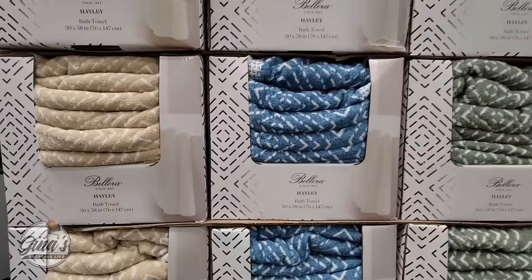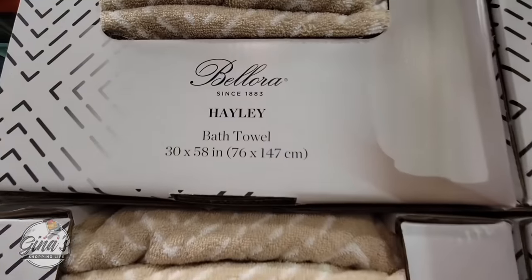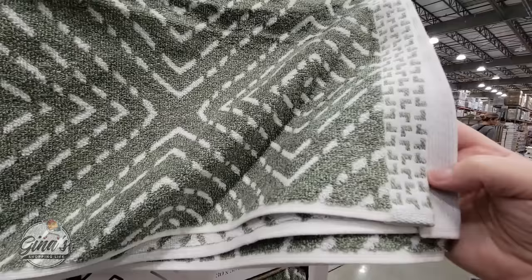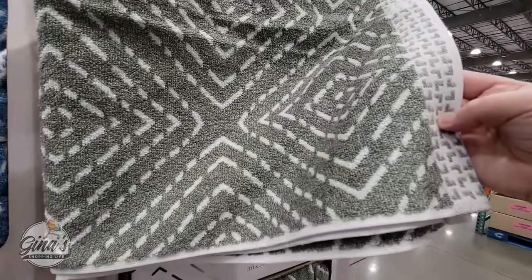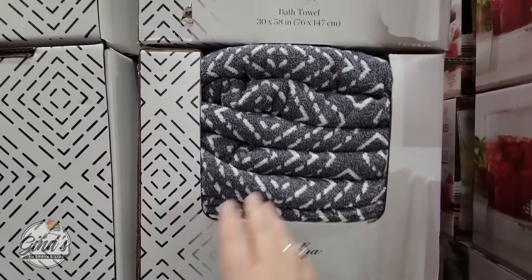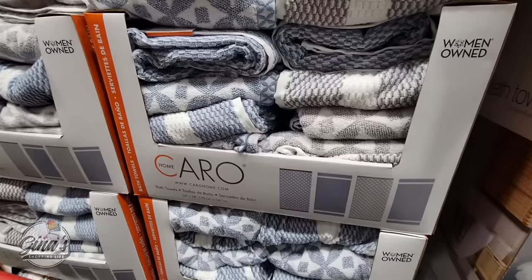We have some new bath towels — I see three colors so far. They're 30 by 58 inches, and Costco is constantly getting new bath towels, which is really nice. These actually feel really soft and I like the design. There's actually a fourth color option, so we have four total. The price is $10 each, and I'm glad they're machine washable.